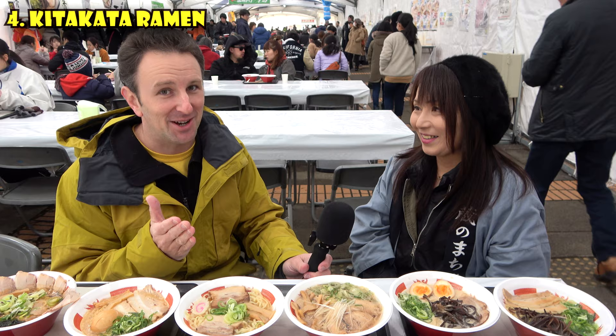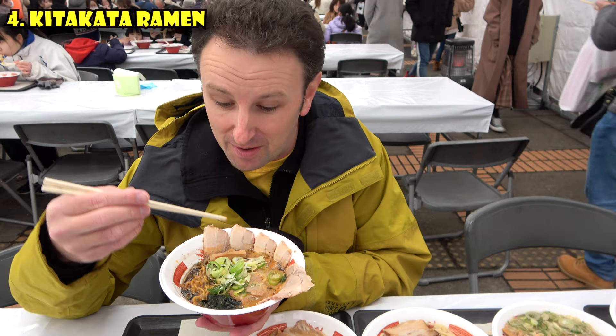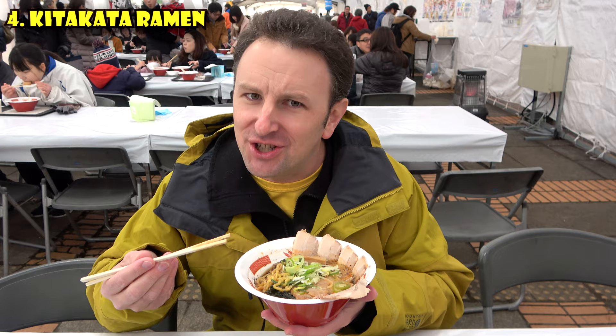I'm really looking forward to trying these different kinds of ramen and seeing which one's the best. We're going to work our way from right to left, starting with the Sapporo ramen. This one is red — it's the only one that's reddish in color. Where does the red come from? It comes from shrimp. And this one has a miso base. I can taste the shrimp in it — I don't think I've ever had ramen with a shrimp base before.